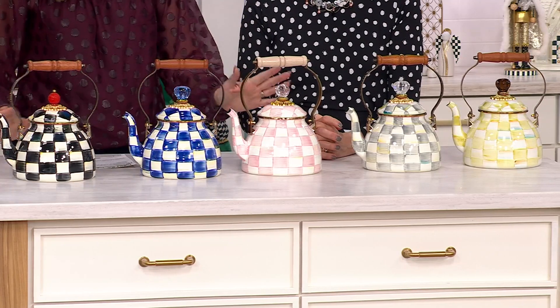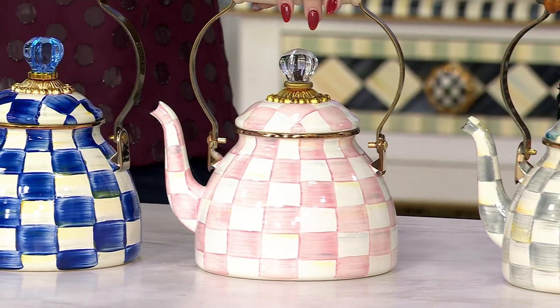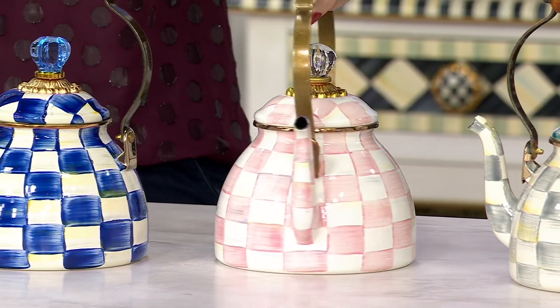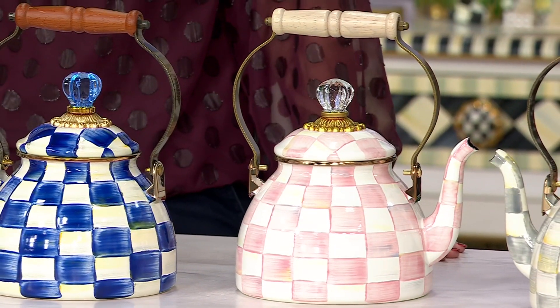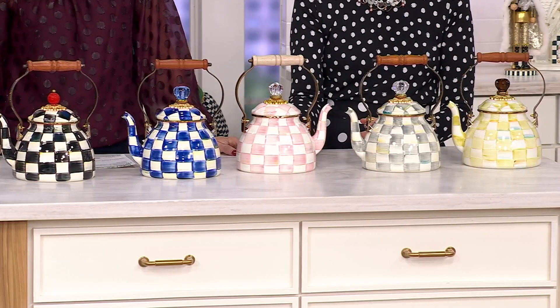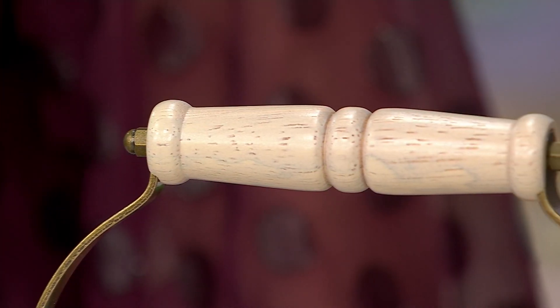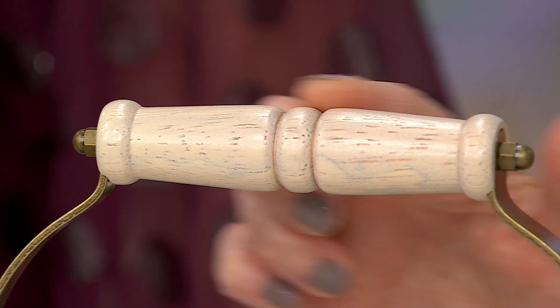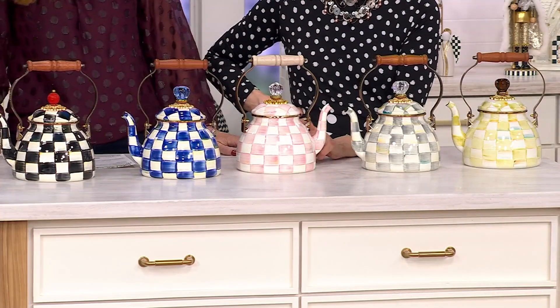We showed you the royal. Rosy check — very popular. How smart is it to make the handle lighter on the rosy check? It's soft and really pretty, and we try to think of each particular element to complement the design. We thought that sort of bleached, gorgeous wood color would be great. It's really soft and nice.